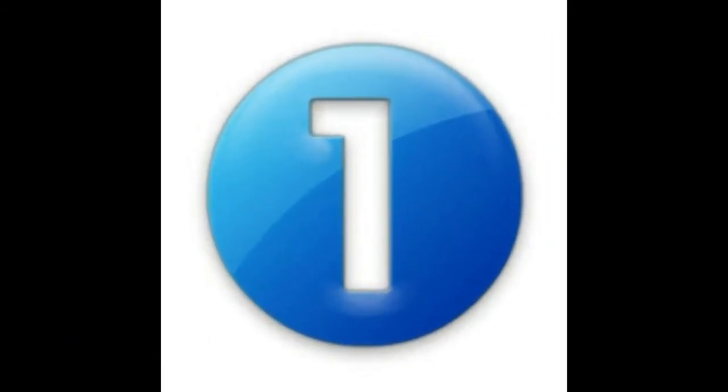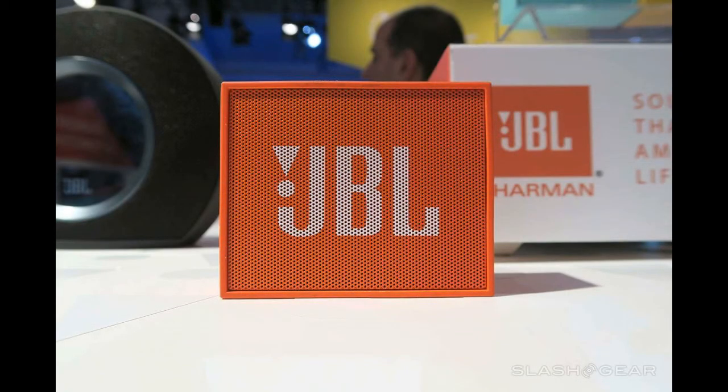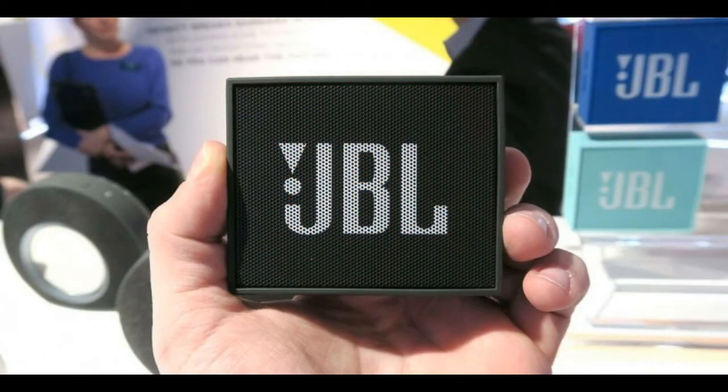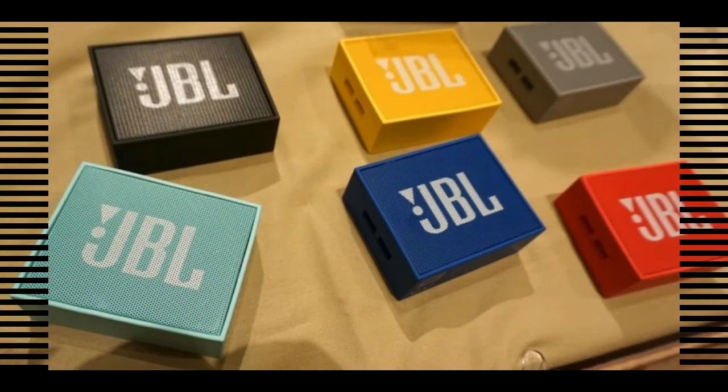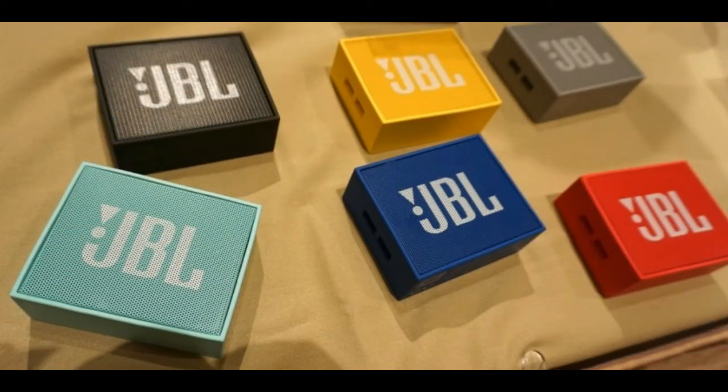At 1st place is JBL GO Bluetooth speaker. The JBL GO speaker may look like a small toy box but when it comes to performance, it can outrun every portable speaker in this category. It connects via Bluetooth and auxiliary cable, and you will be surprised by the quality and strength of this small speaker. It comes in various colors and offers 7 to 8 hours of battery life. This speaker will cost you around Rs. 2000.